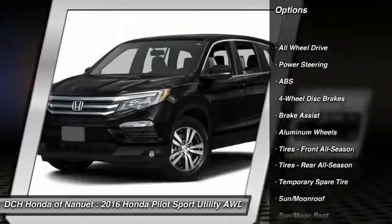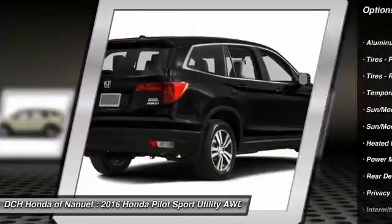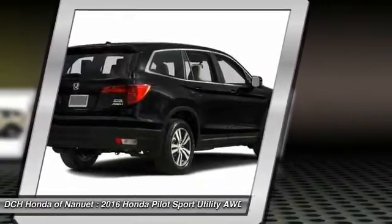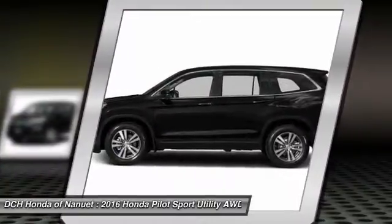Steering wheel audio controls. Keyless entry. Power passenger seat. Power liftgate. Anti-lock braking system. All-wheel drive. Moon roof. Leather-wrapped steering wheel. Bluetooth. Adjustable steering wheel.